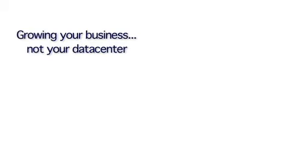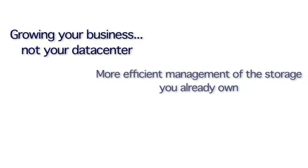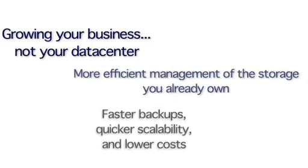There's a movement out there. A movement towards growing your business, not your data center. A movement towards more efficient management of the storage you already own. A movement towards faster backups, quicker scalability, and lower costs.